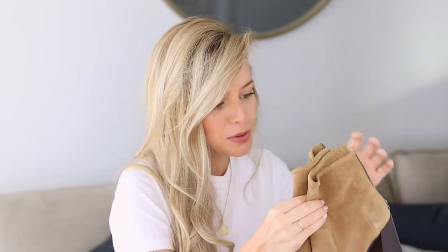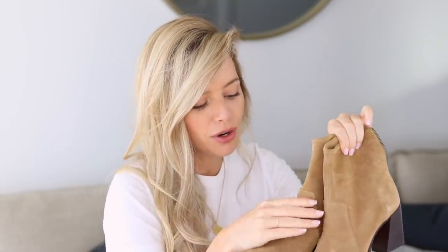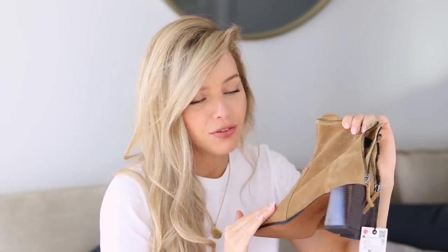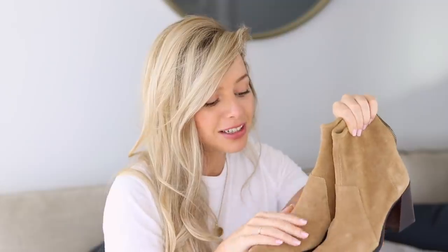Every year I like to treat myself to a new pair of boots because I get so much wear out of them, and Zara always pulls through. I really was looking for a brown color to pair with light colored denim. These are going to be my go-to everyday booty for fall — you'll definitely be seeing these styled on my Instagram.